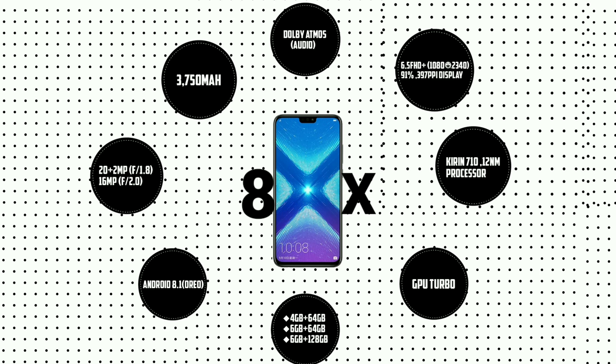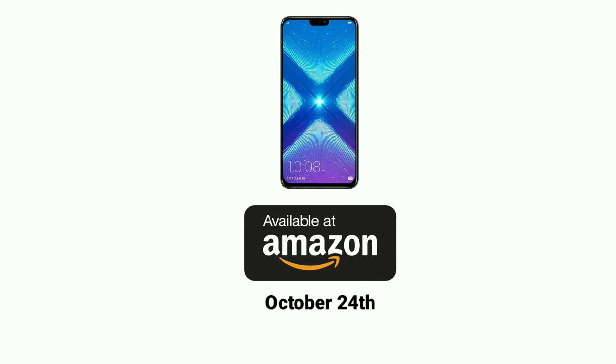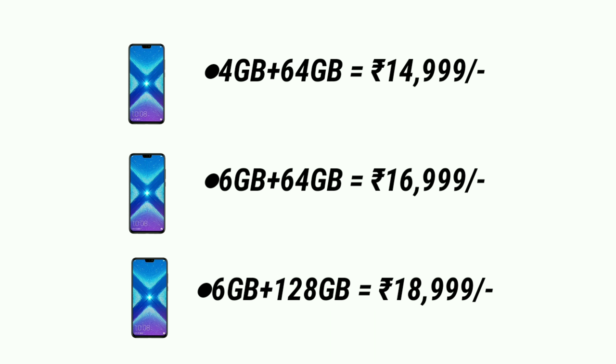The Honor 8X is available in red, black, and blue. It will be available from October 24th on Amazon. The prices are: 4GB plus 64GB at ₹14,999, 6GB plus 64GB at ₹16,000, and 6GB plus 128GB at ₹18,000.